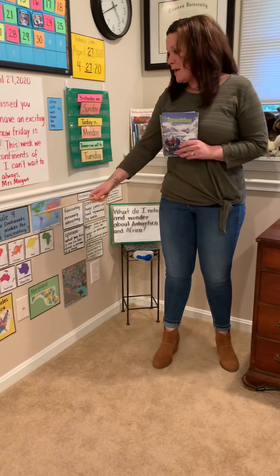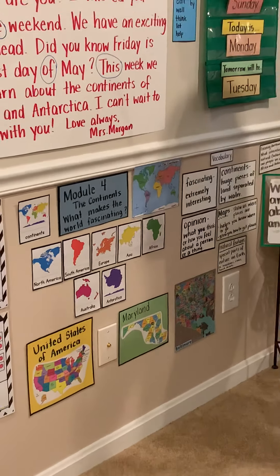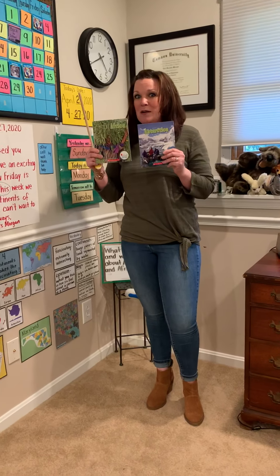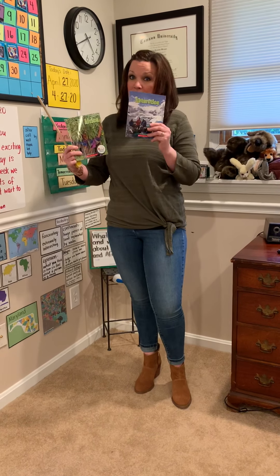We are in Module 4, The Continents — What Makes the World Fascinating? You see I'm holding two new books today. We're gonna study two new continents this week: Africa and Antarctica.